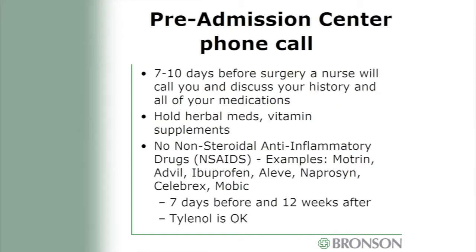About seven to ten days before surgery, you'll receive a phone call from the pre-admission center nurses, who will review all your medications and medical history. Tell them about all medicines you take, including over-the-counter medicines. You'll need to hold herbal medicines and vitamin supplements prior to surgery. You will also be asked to stop all non-steroidal anti-inflammatory drugs, or NSAIDs, before surgery, because we are creating an inflammatory response to trigger fusion and don't want medicines that hinder that process. Examples of NSAIDs include Motrin, Advil, Ibuprofen, Naproxen, Celebrex, and Mobic.